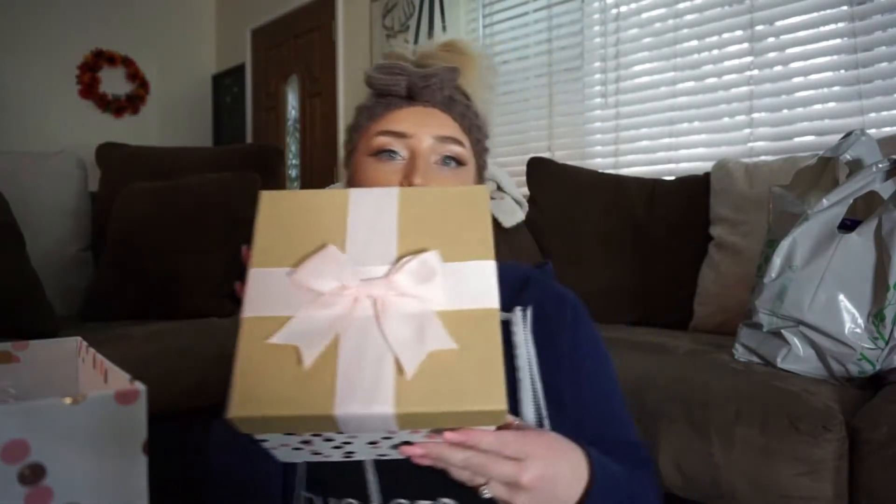I talked a lot about my bridesmaids proposals and how I'm gonna be asking my girls to be my bridesmaids. I wanted to do something cute and fun. I have five bridesmaids — Haley will be my maid of honor, then Delaney, Michelle, Caitlin, and my cousin Brittany. Those will be my girls for my wedding!